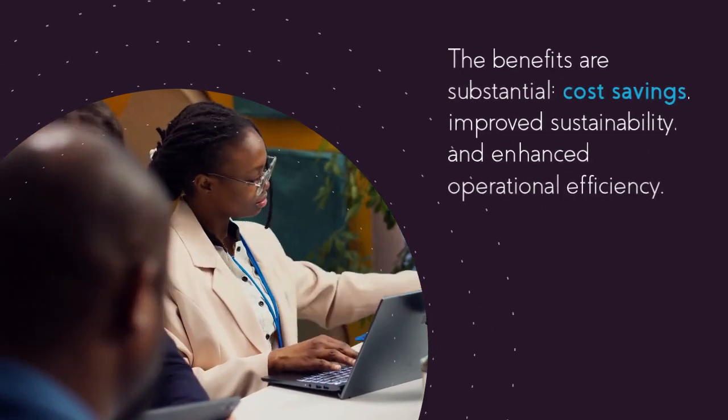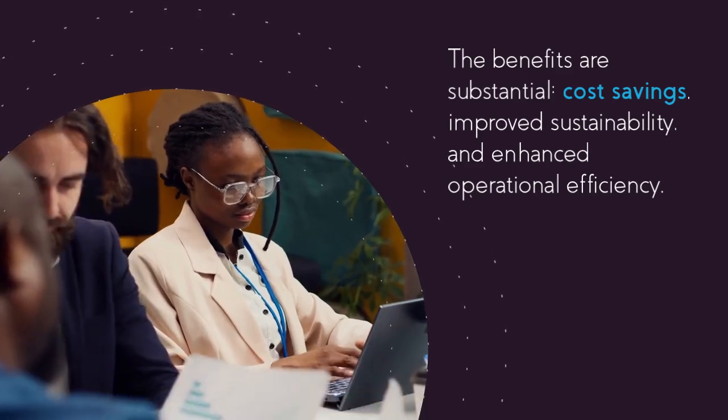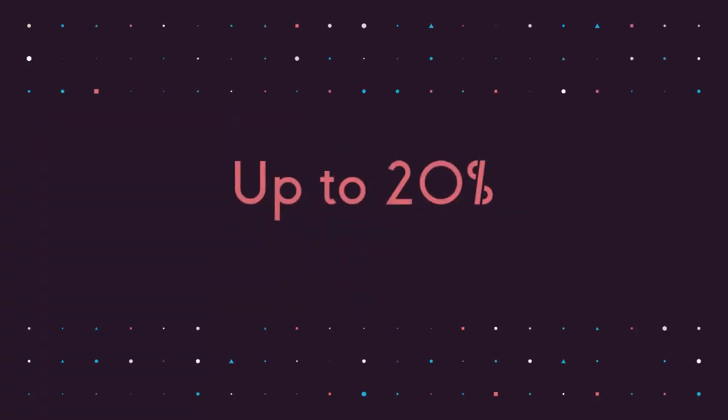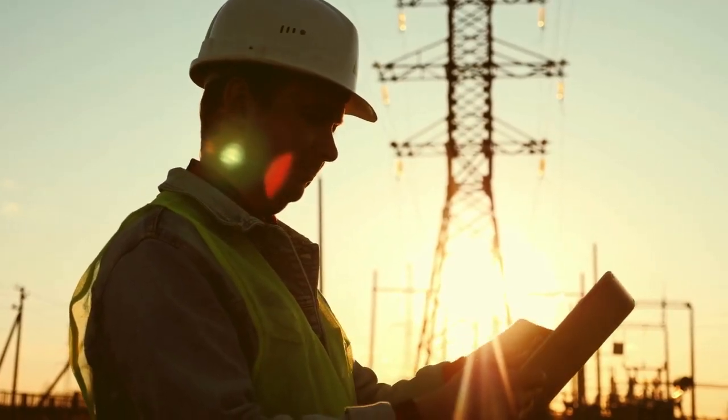The benefits are substantial: cost savings, improved sustainability, and enhanced operational efficiency. A study showed that projects using digital twins reduced costs by up to 20%. This technology is a game-changer for the construction industry.